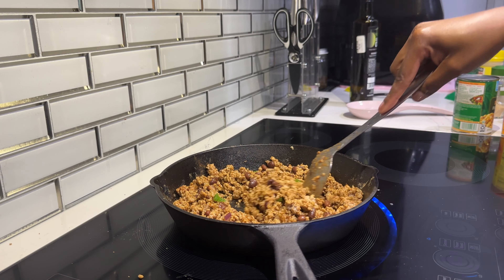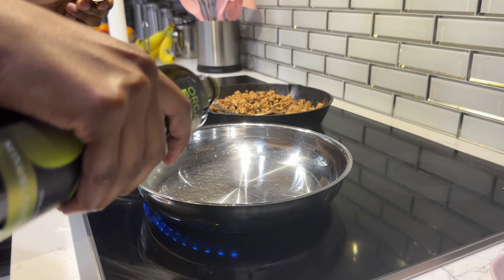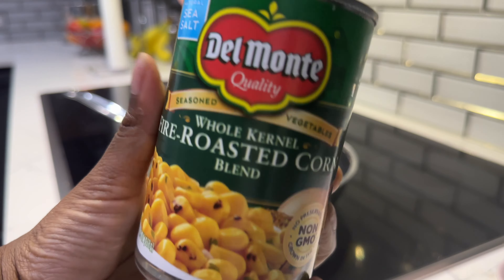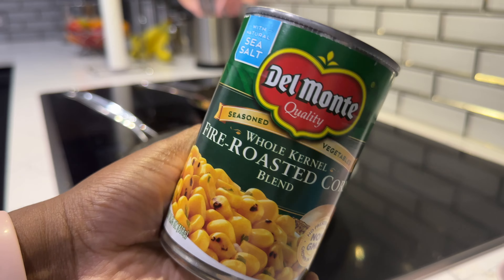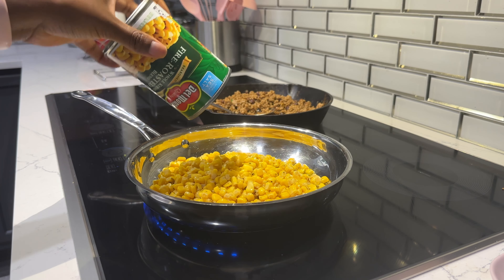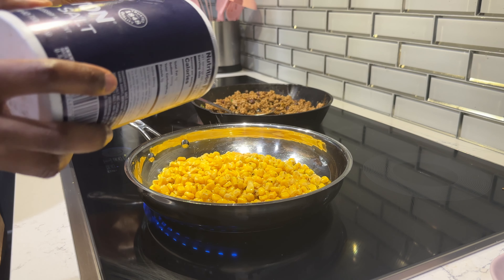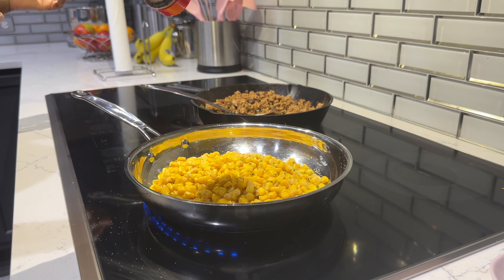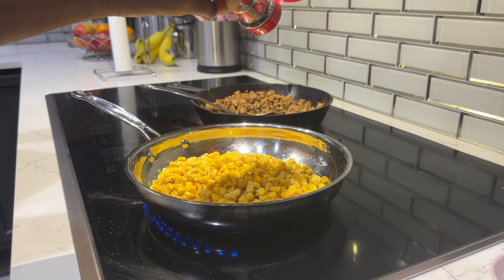Once that's all done, I'm giving it a good stir and the ground turkey is ready. Make sure you taste it while seasoning to make sure it's all good — season to taste. Now I'm heating up some corn. Normally I use frozen but they were out, so I'm using canned roasted corn. Just a little oil in a pan, the drained corn, a little salt and pepper, and then heat it up. It doesn't take much but I do love it.